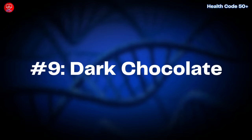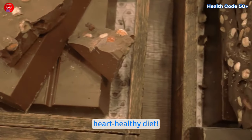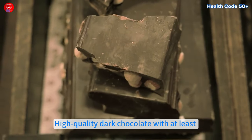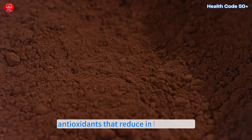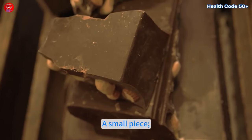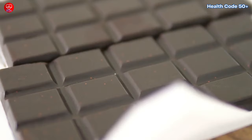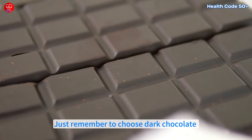Number nine: dark chocolate. Yes, dark chocolate can be part of a heart-healthy diet. High-quality dark chocolate with at least 70% cocoa contains flavonoids — antioxidants that reduce inflammation and improve blood flow. A small piece, around an ounce a few times a week, can help lower LDL and raise HDL. Just remember to choose dark chocolate without added sugars for the best benefits.